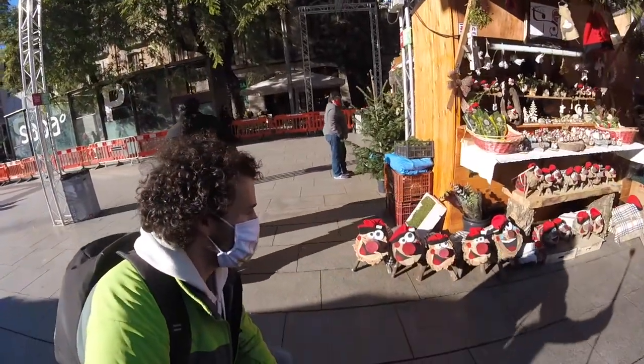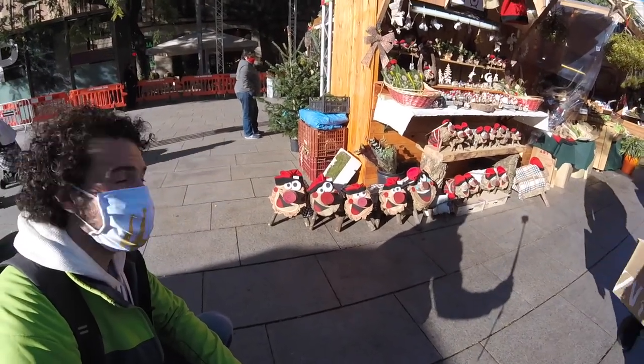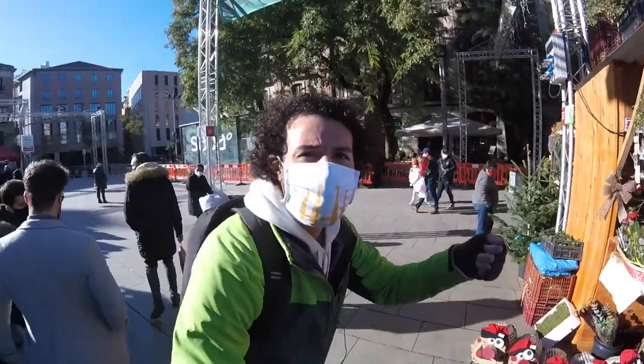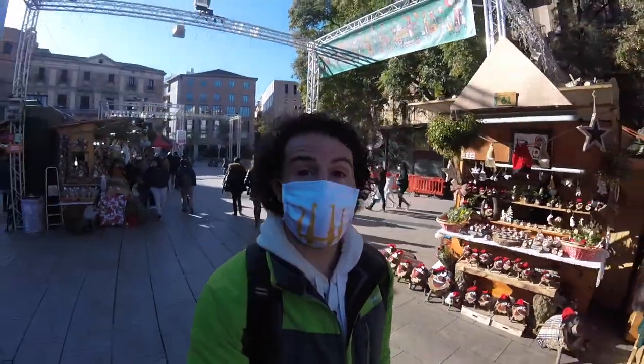Some of the caganers or the cagatillos here have some different faces — those are some of the bigger ones. You can see they sell them with the blanket and the stick, so when the kids hit the log with the stick, it poops out all those presents.